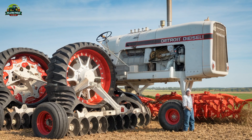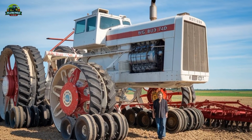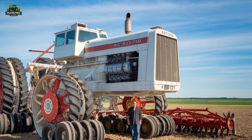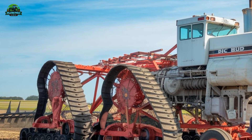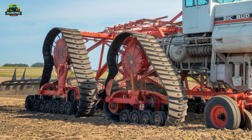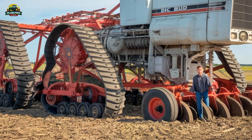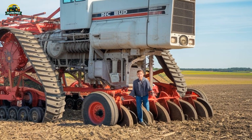Powering this monster is a Detroit Diesel 16V92T engine, a 16-cylinder powerhouse producing an astonishing 1,100 horsepower. This level of power allows the Big Bud 747 to pull the largest plows and cultivators with ease, covering vast amounts of farmland in record time.